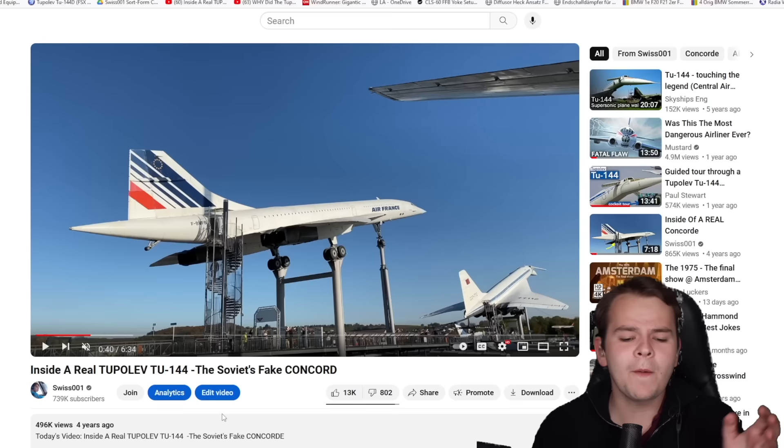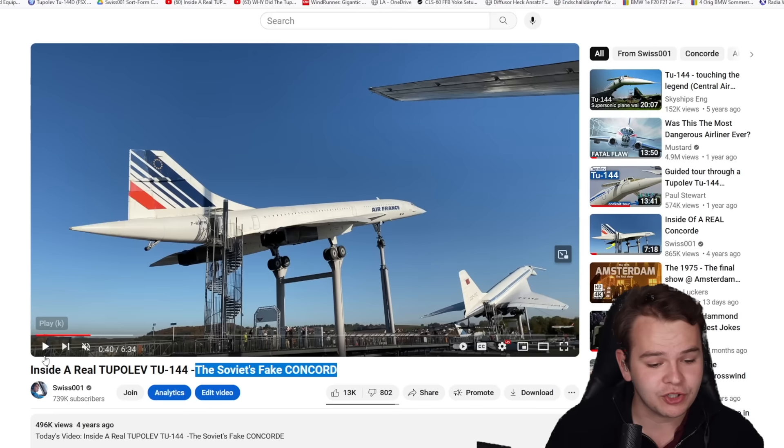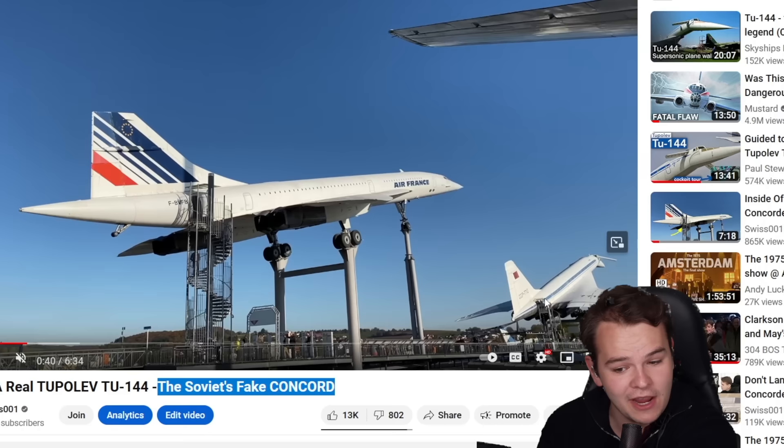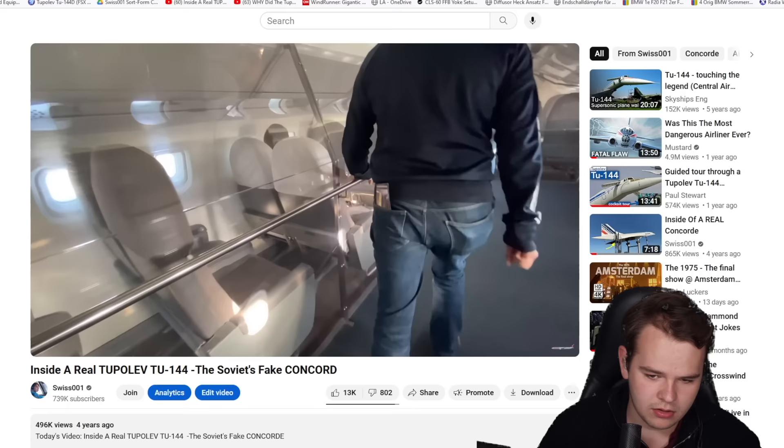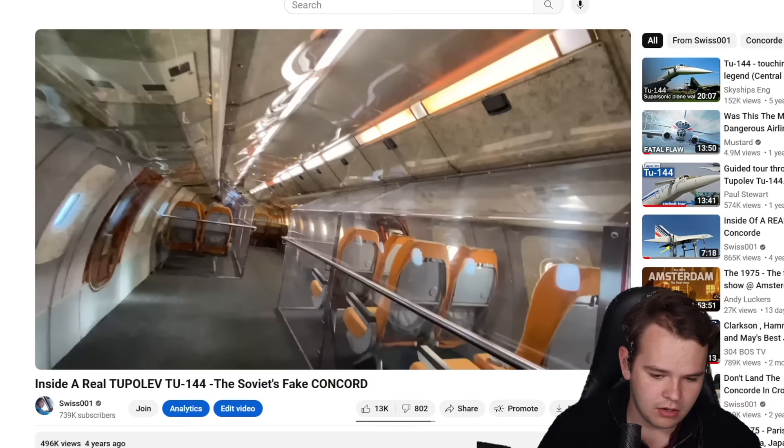A plane that I called the Soviet's fake Concorde back in 2019, when I visited a museum in Germany that has both the Concorde and the Tupolev Tu-144 as open exhibitions. I took a look into the cabins of both of them. Comparing the Concorde to the Tupolev — the Concorde was a lot more spacious. I mean, this is what the Concorde looks like, and this is what the Tupolev looks like. The way I look at those ugly lights — Jesus Christ, that is genuinely ugly.